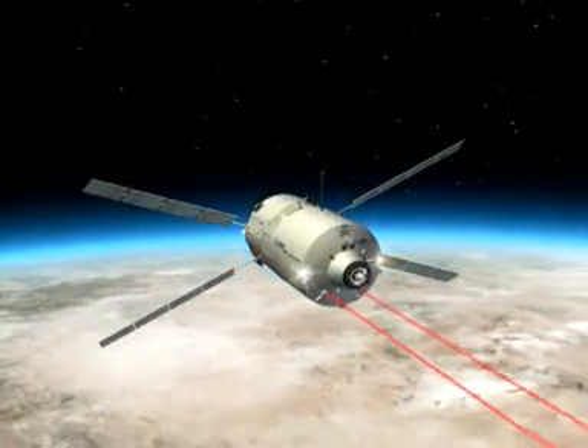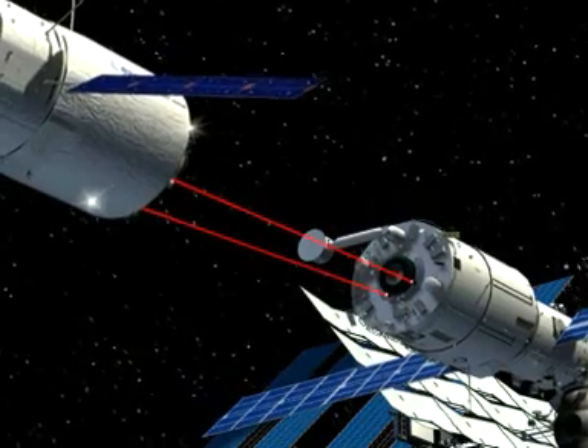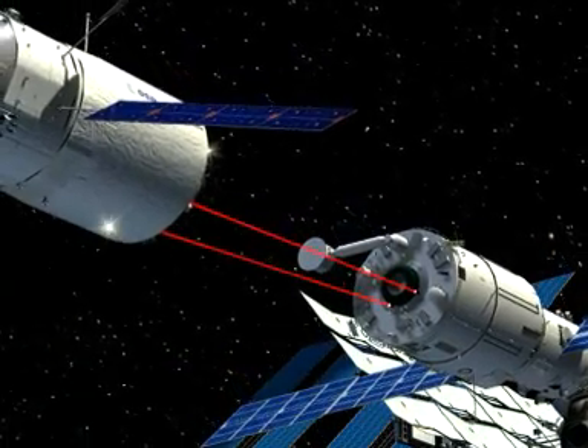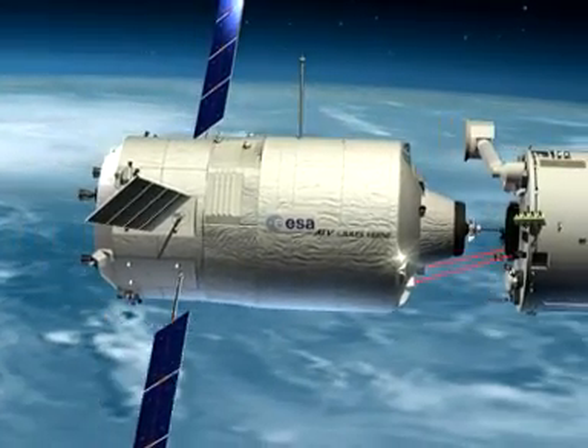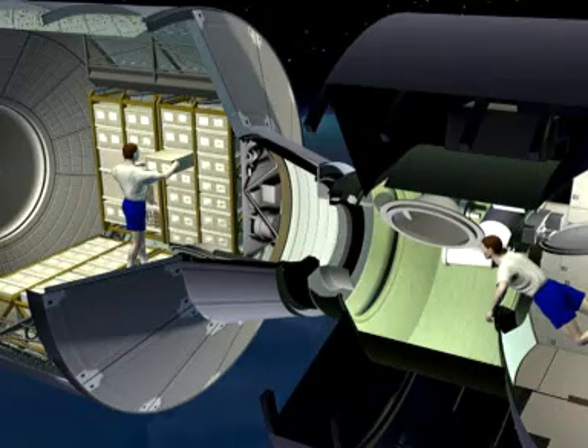The European Space Agency says it's the first aircraft to dock in space without human intervention. It uses a Russian-built docking system with laser eyes to close in on the space station.